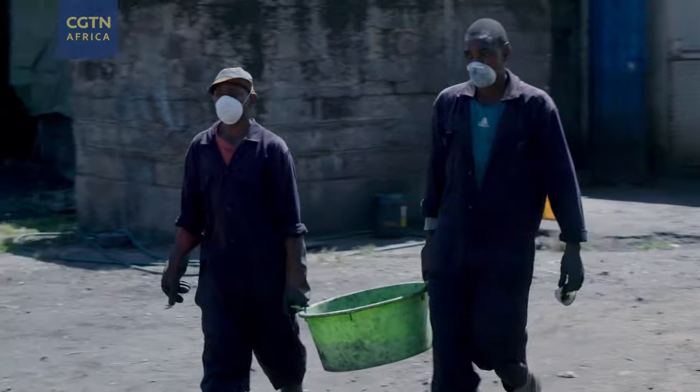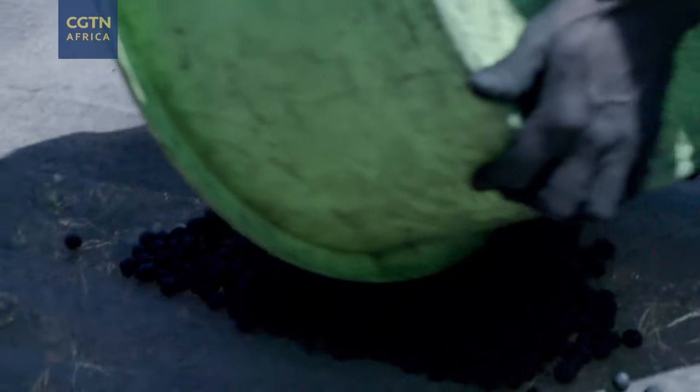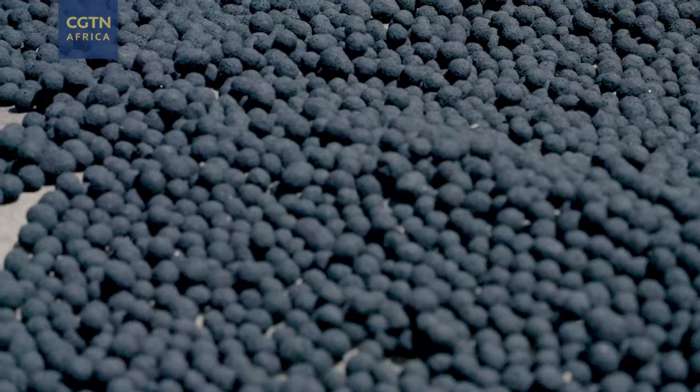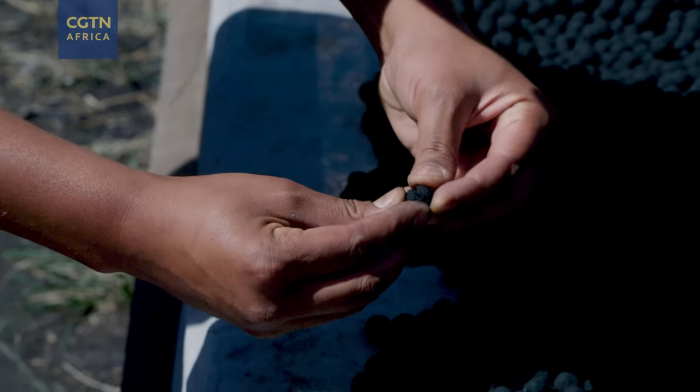You air dry them in the sun, and that takes about another day if the weather is good. We have a specially formulated mix of different types of nutritious binders that holds all of the charcoal dust together around the seed.